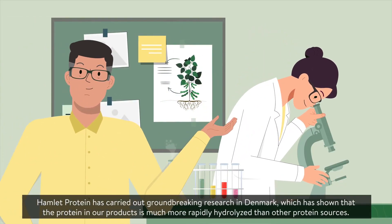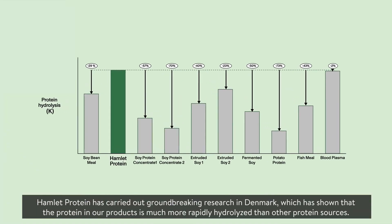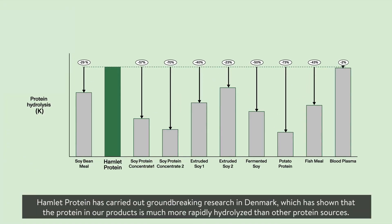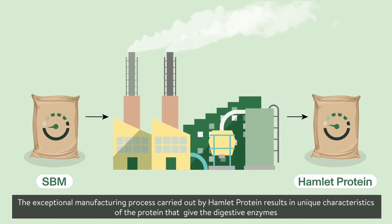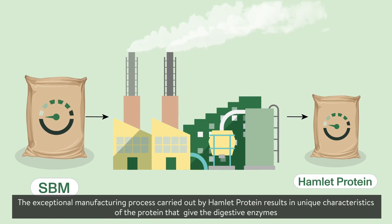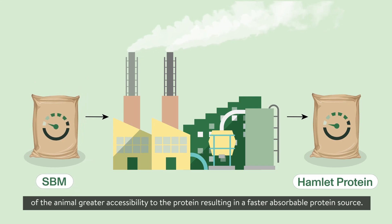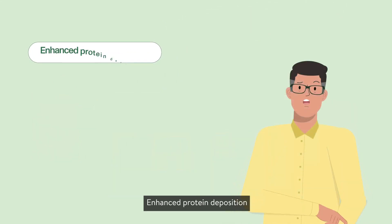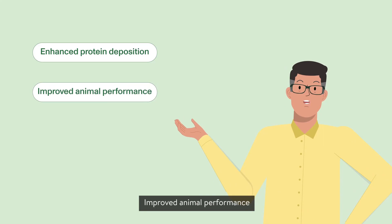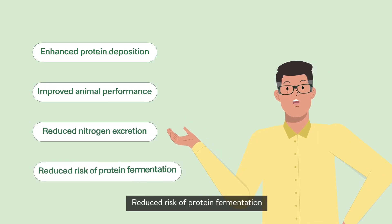Hamlet Protein has carried out groundbreaking research in Denmark, which has shown that the protein in their products is much more rapidly hydrolyzed than other protein sources. The exceptional manufacturing process carried out by Hamlet Protein results in unique characteristics of the protein that give the digestive enzymes of the animal greater accessibility, resulting in a faster absorbable protein source. The benefits of fast Hamlet Protein products are enhanced protein deposition, improved animal performance, reduced nitrogen excretion, and reduced risk of protein fermentation.